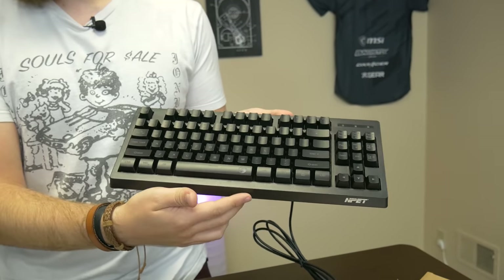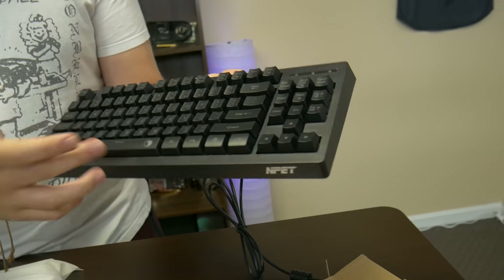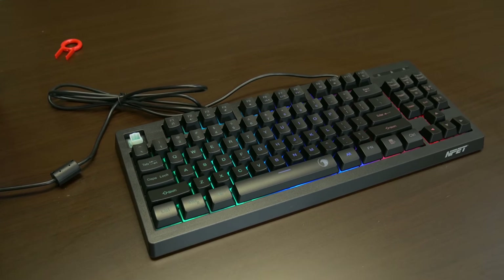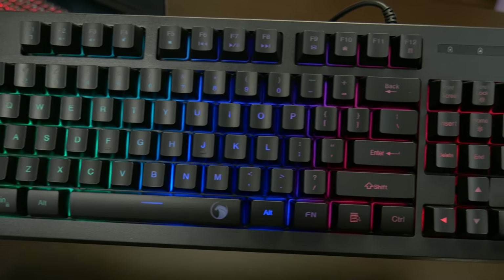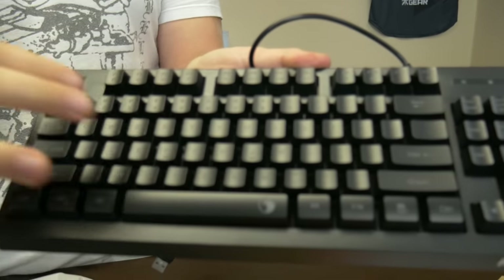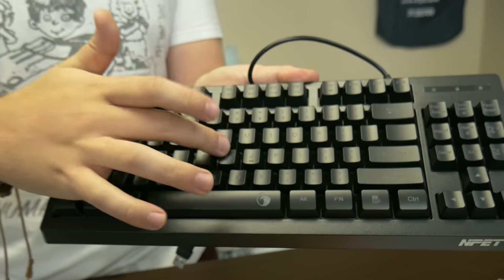The InPet looks very similar to the keyboard we just looked at — same 10-keyless design, probably the same RGB backlighting, and just a basic cable. We got to hear what it sounds like. It actually sounds a little bit better than the other one. I think it might be trying to go for a mem-chanical kind of feel. Still not great — still very membrane.